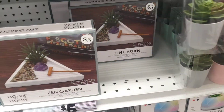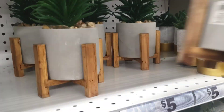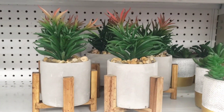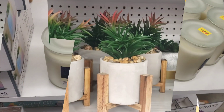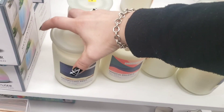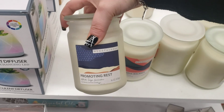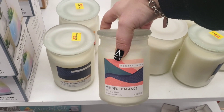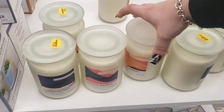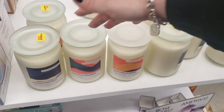These little guys are so adorable. Over here with the candles, these are five dollars — promoting rest, mindful balance, and self-care Sunday. Those are the three I'm seeing in the candles.